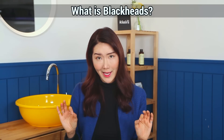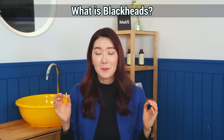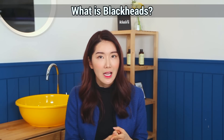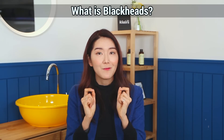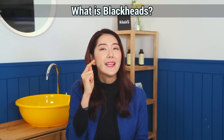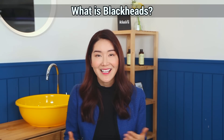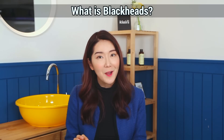So the first question may be, what the heck are blackheads? Let me break it down for you. Blackheads are solid, dark sebum that comes out from our pores. And when it hits air, it becomes black — it becomes oxidized. That's what blackheads are.